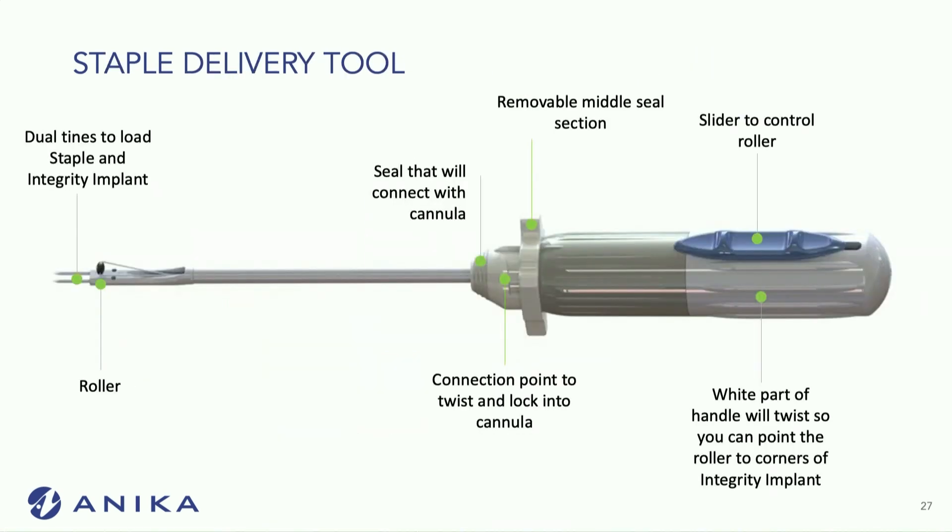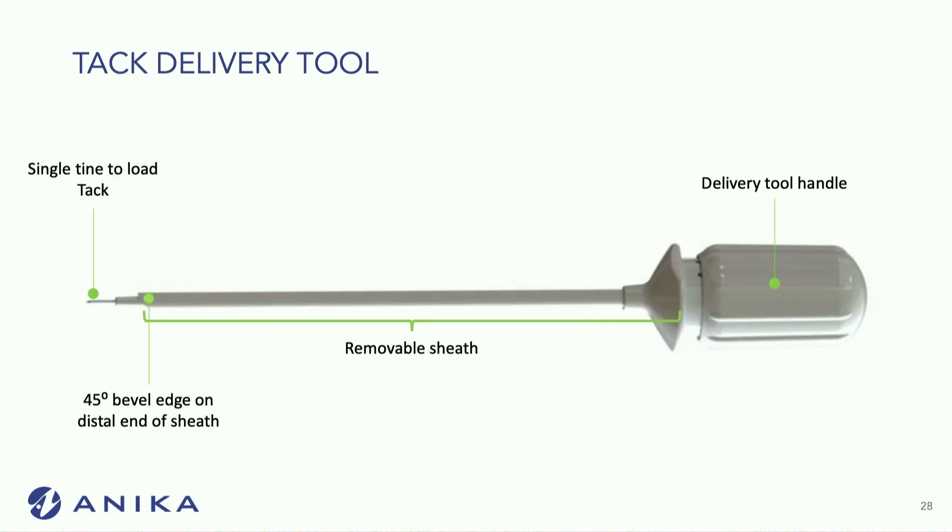The patch is delivered on a staple delivery tool, which holds the implant and the bone staple. It's implanted in a lateral-first fashion: you put it in laterally, then roll the implant over the rotator cuff repair and attach it with some PLGA tacks.